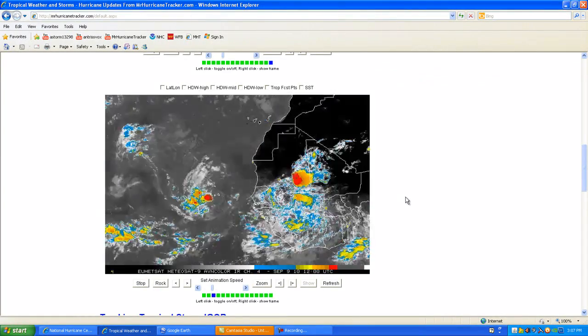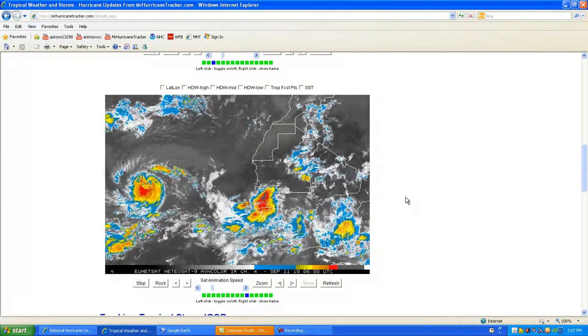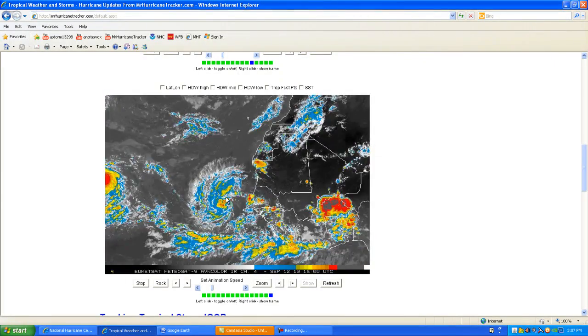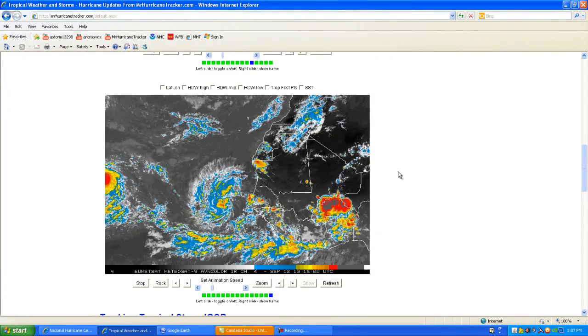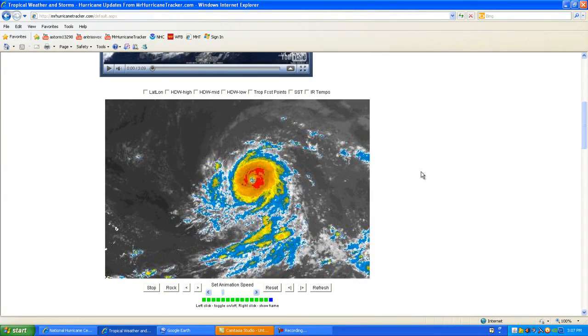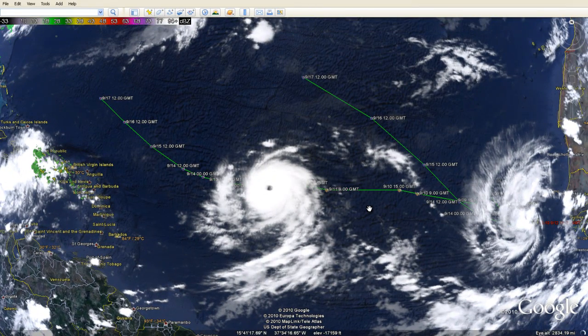I'm also going to show you the images off the West African coast that we're currently watching, especially with Tropical Depression Number 12 — there it is right there. These are images right off the front page of MrHurricaneTracker.com. You must have JavaScript enabled to view these images; if you don't, just go to Java.com and download it. Once again, Hurricane Igor is a major Category 4. We'll continue to keep you posted — please stand by, rate, subscribe, and comment. Have a great day.